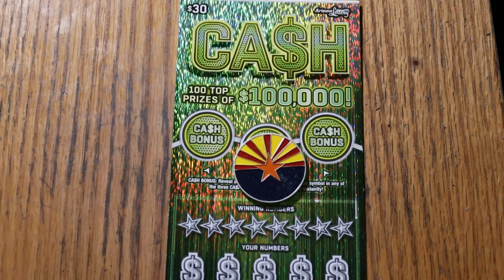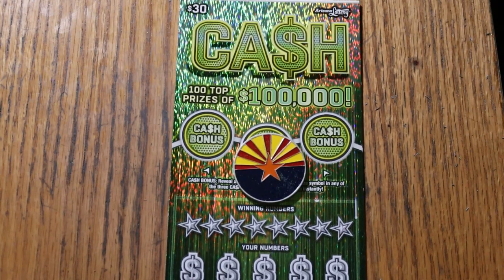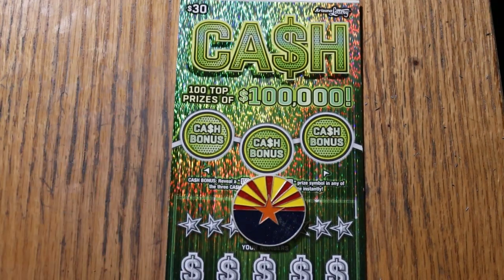What's up YouTube, AZ Scratchers, and welcome to the January 19th edition of the One a Day in January series featuring the Arizona Lottery's new $30 big boy, simply called Cash. It's a simple match your number to the winning number, find the stack of money, win the prize, find the 50 times symbol, win 50 times the prize. Or you can find the bonuses of 50, 100, or 500.